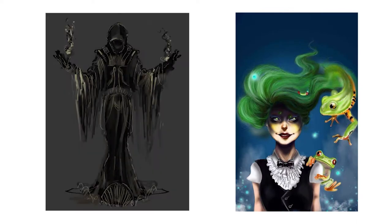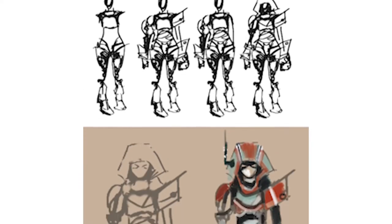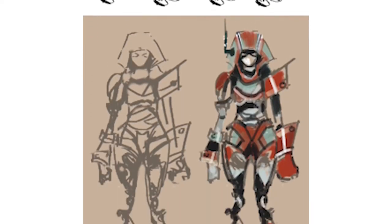Maybe some fabric designs would be good to accompany that character, and then maybe some of the accessories — if he's carrying a weapon, a shield, sword, or helmet — anything like that would be good. Anything that helps explain the character.